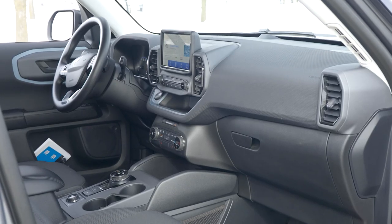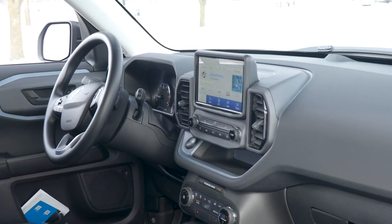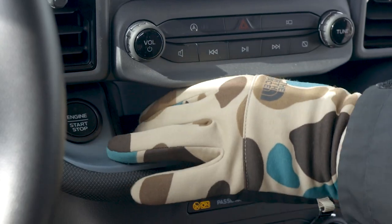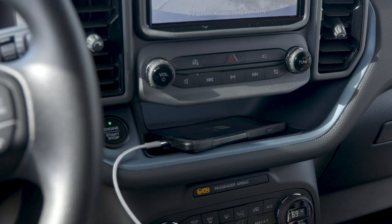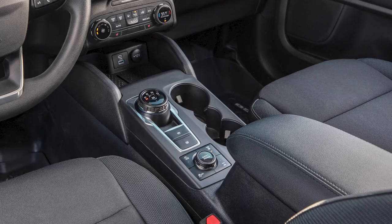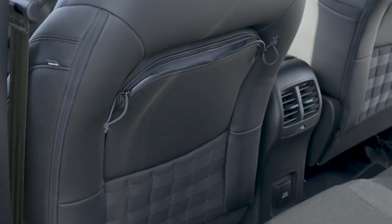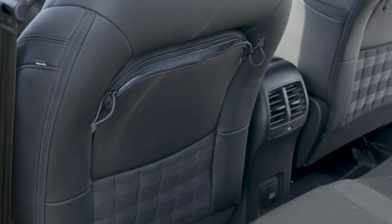There's ample storage in the Bronco Sport, which is nice. Areas like the shelf below the touchscreen can fit a large phone, as long as it's not plugged into a USB cord — the end of my phone stuck out from the opening and seemed likely to fall if I hit some bumpy patches. I left it in the lower storage area or a cup holder rather than risk it.